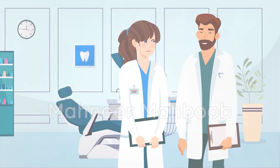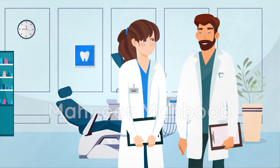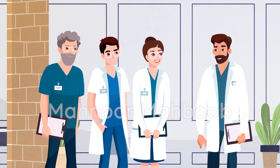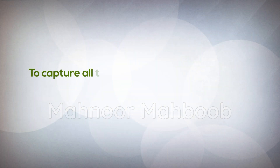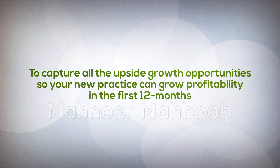After there is an accepted offer, we then handle all the due diligence, shop financing options, and perform thorough audits to make sure there are no problems under the hood. The last step will be to assign a dedicated transition success coach that will help you easily transition ownership, ensure maximum retention of patients, and implement systems to capture all the upside growth opportunities so your new practice can grow profitably in the first 12 months.